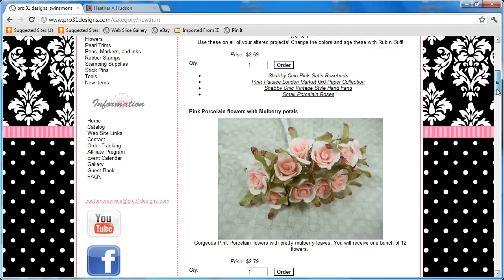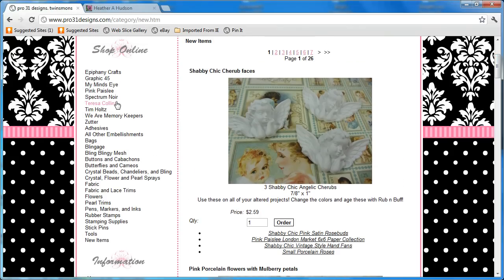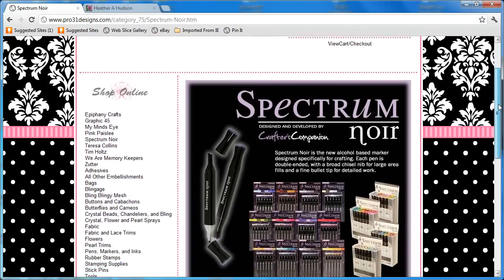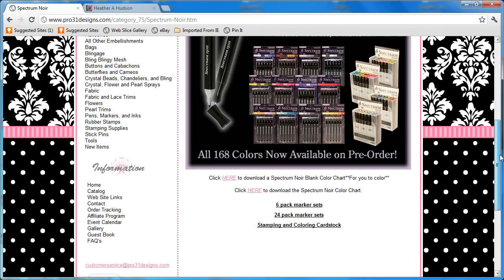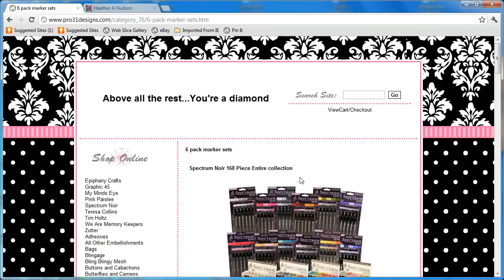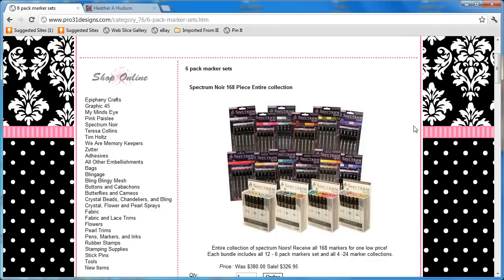I want to show you real quick the Spectrum Noir markers because I got a pack of 72 and I love them. One of the videos I'm going to do today is showing you a project using them. They come in six-pack marker sets and you get like 72 of them in a set — it's wonderful. That's going to be it for this video. You guys have a great day, check out my other videos, and I hope you go shopping at Esmeralda's store. Bye!